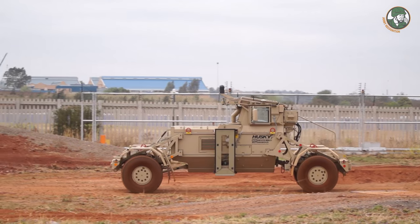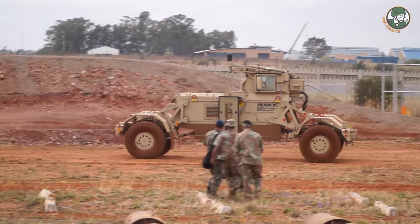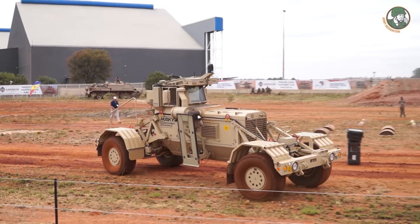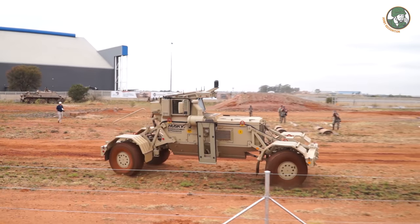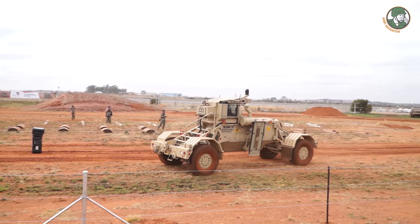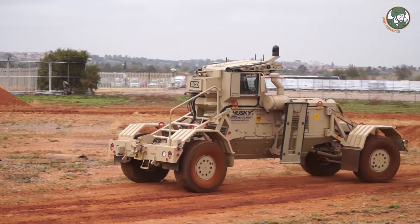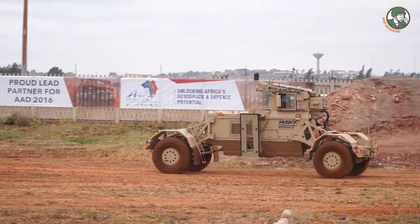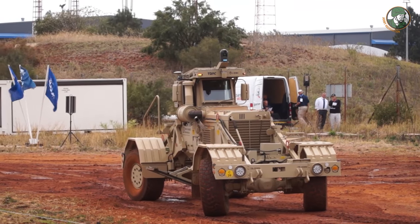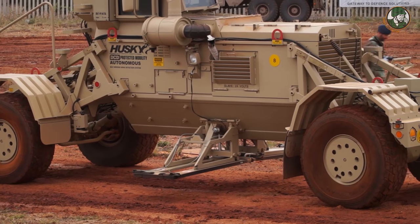The autonomous vehicle is one of the new R&D programs initiated by the Americans. The vehicle can operate in three modes: the manned condition, the tele-operated condition, or even the full autonomous mode. The one demonstrated here at AAD operates in the full autonomous mode and it works on the principle of waypoints and breadcrumbs, so you can locate your positions and the vehicle will follow that route.